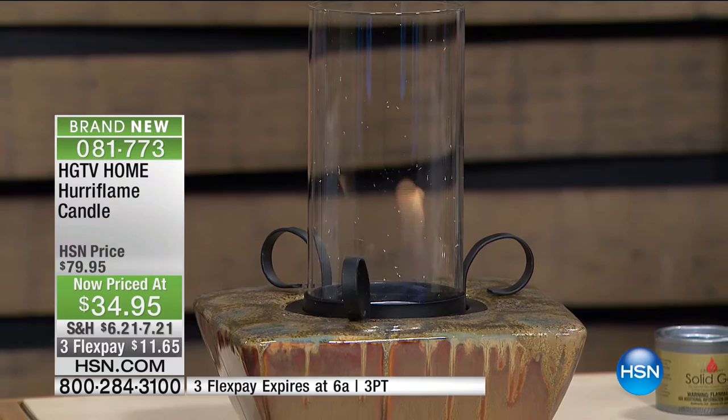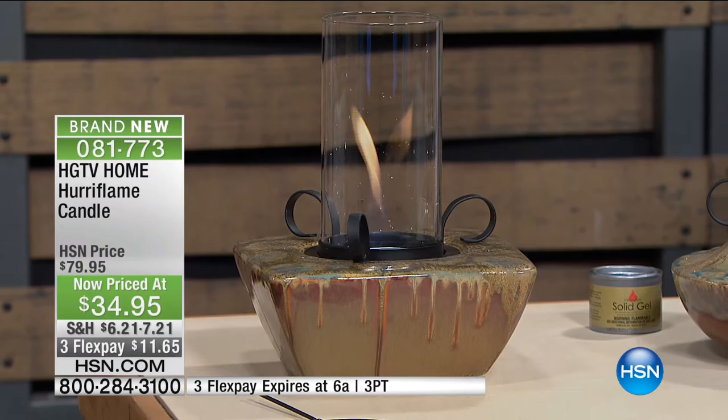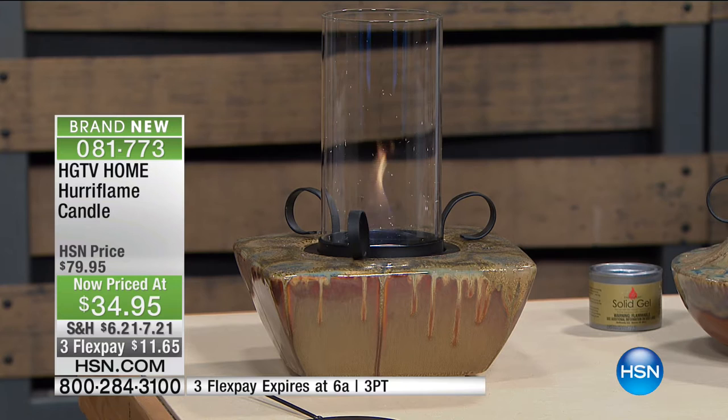We're going to start off our hour with the HGTV Home Her Flame candle. This is our lowest price we have ever had — over 55% off this morning — and an extra flex this hour only. Three flex payments get it home at $11.65. Here to tell us all about it is Peter Kilcullen.